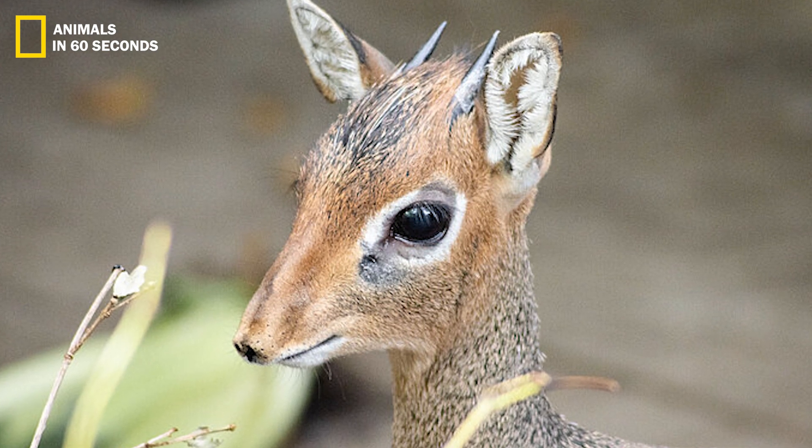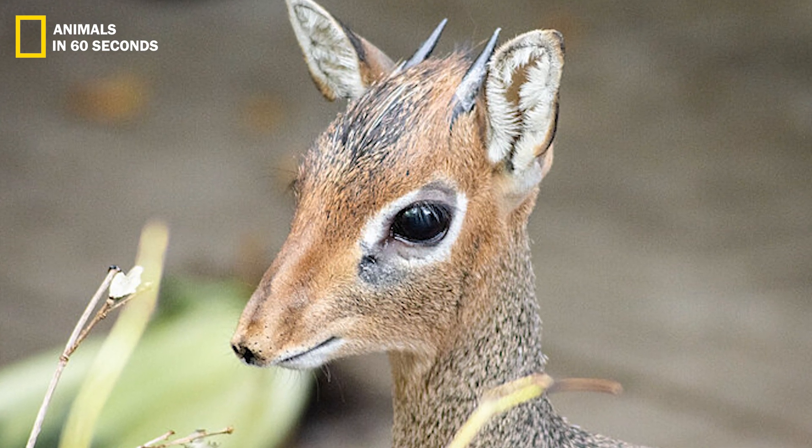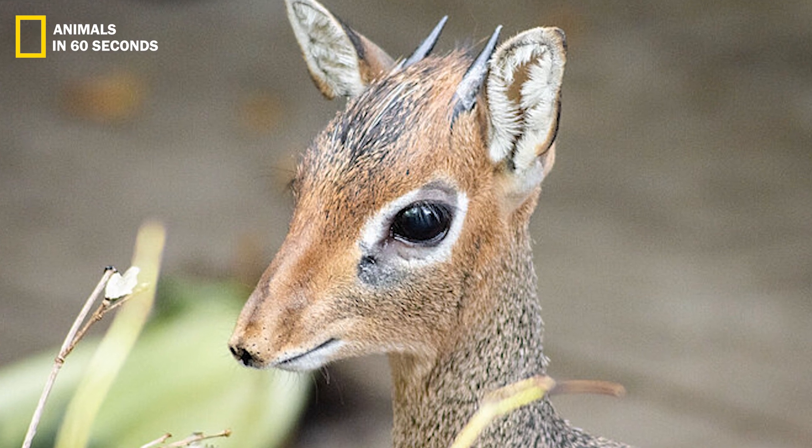They rely on their noses for more than just a sense of smell.